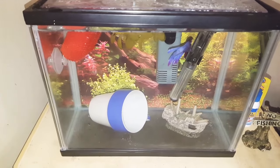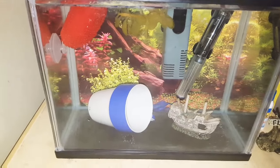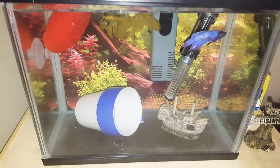Hi everyone, what's up? It's Clara here from Life With It. So I finally moved my betta fish to my new house. Today I'm here to talk to you about my betta fish.